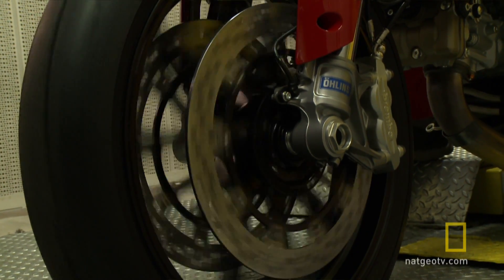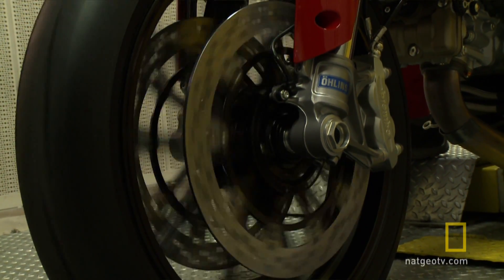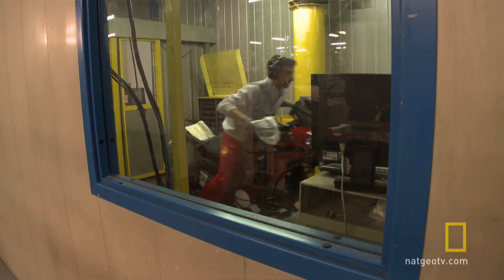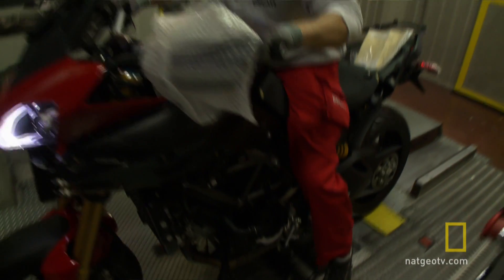At a simulated 30km per hour, the front wheel is fine. But what about the business end of the bike — the rear wheel and the engine attached to it?